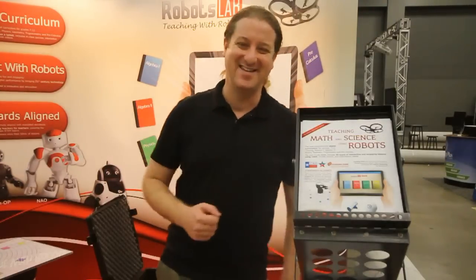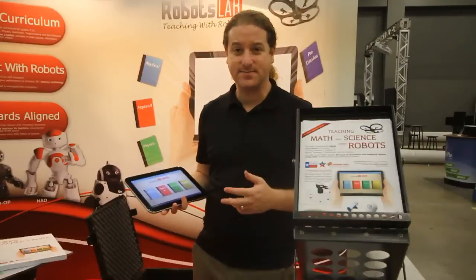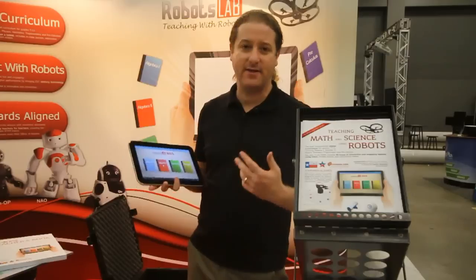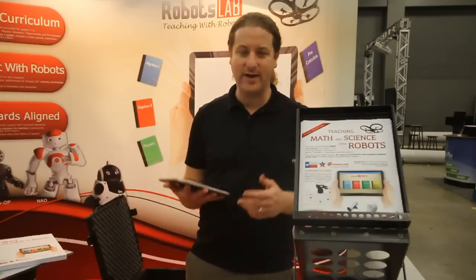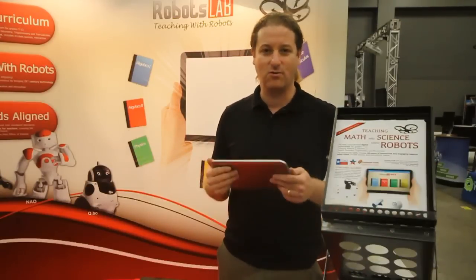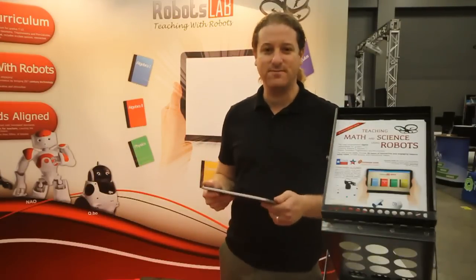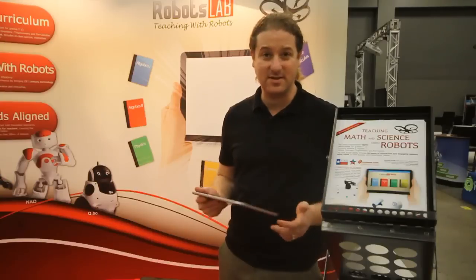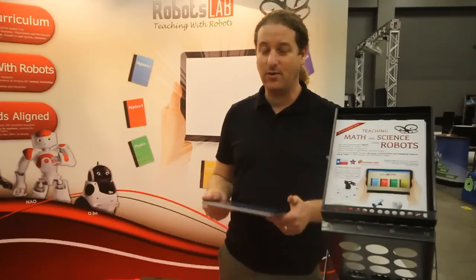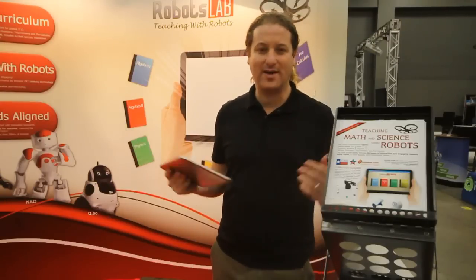So this is RobotsLab Box — an innovative product to teach math and science using robots. Very easy to use, no experience needed in robotics or any other technology. If you want to learn more, either go to our website robotslab.com or visit us here at the booth at the TCEA conference in Austin, Texas — we're here until Friday. You're welcome, thank you.